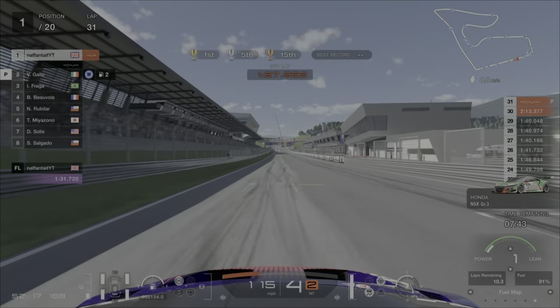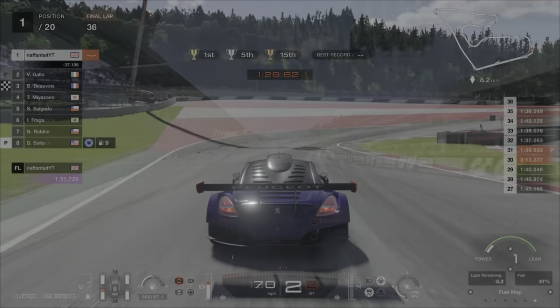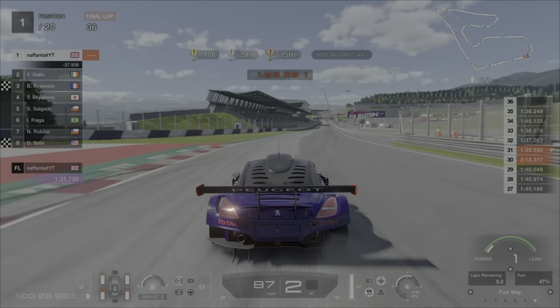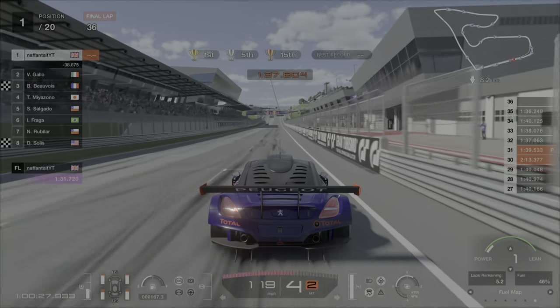So on lap 31 the AI pitted again to go onto drys. At this point you're going to be about 40 seconds up on them. It's just the case now of taking your time — as you can see on the final lap there's around about a 35 to 40 second gap. Job done.